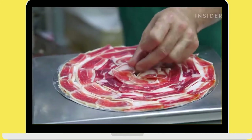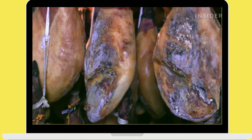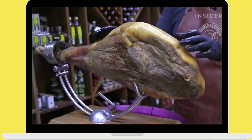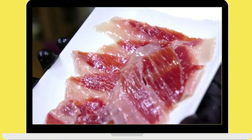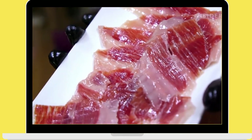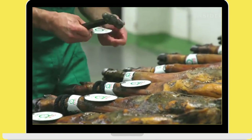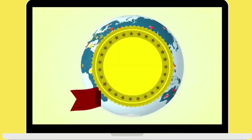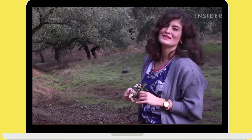Today we're in Cortegana in the Sierra de Huelva, in Andalusia, Spain, to find out all about Iberico ham. Iberian ham, or jamón ibérico, is one of the most expensive meats in the world — a leg of it can cost as much as $4,500. But what is it about this cured meat that makes it cost so much?